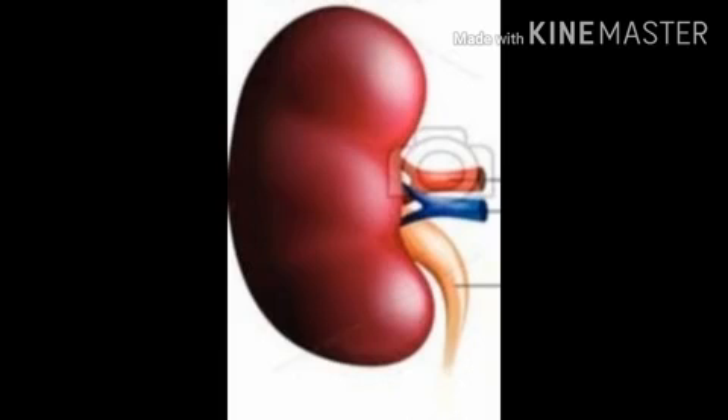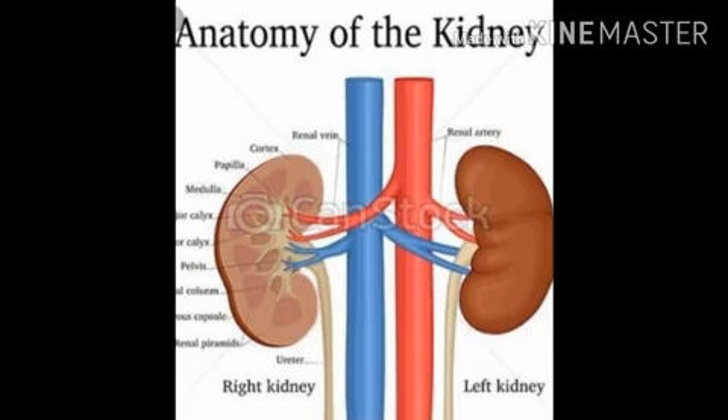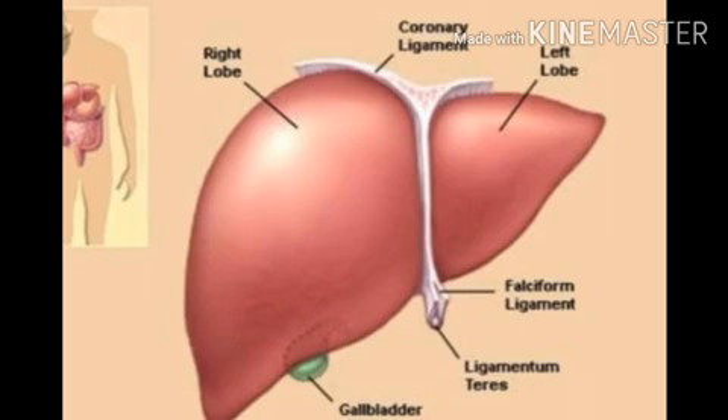Kidney - what is the shape of the kidney? Bean-shaped. What is the function of the kidney? It excretes waste from the blood in the form of urine. Liver - the liver is the largest internal organ of our body. It is dark reddish in colour.